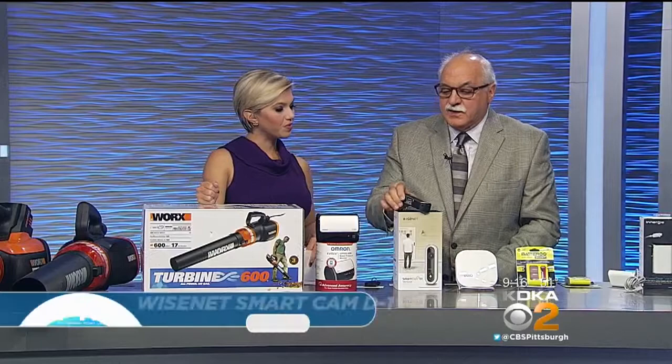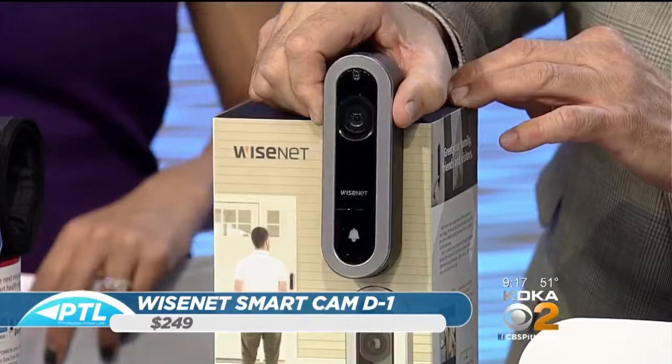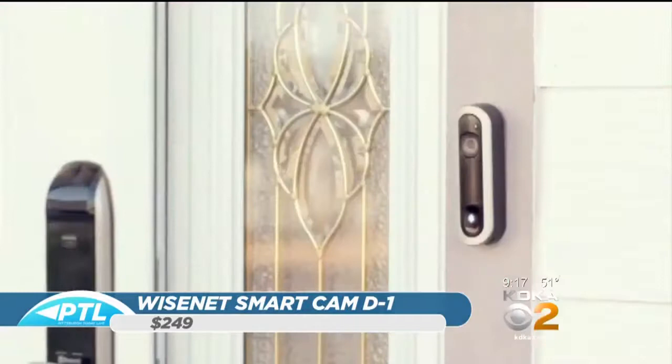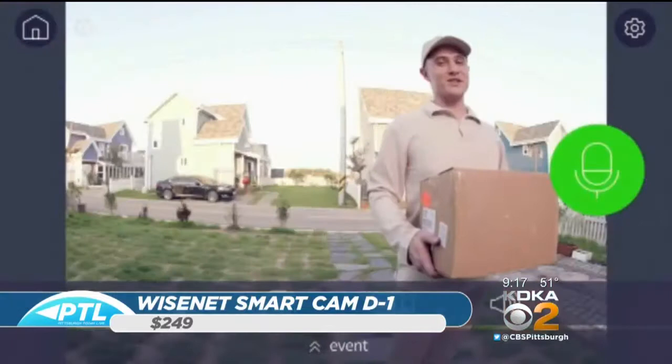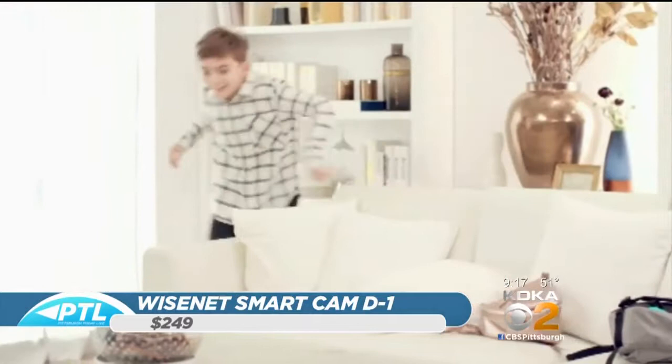This is Wisenet — there are a lot of door cams out there but this one is a little different. It comes with four different faces so you can change the look of the unit itself. What's really neat is it has face recognition — no other door cam has that. Once somebody comes to the door, you can record that face so the Cam D1 will remember that person, and when it sees them it automatically sends an alert to your phone. You can see the delivery person here — he's telling him to just put it down and he'll get it later.